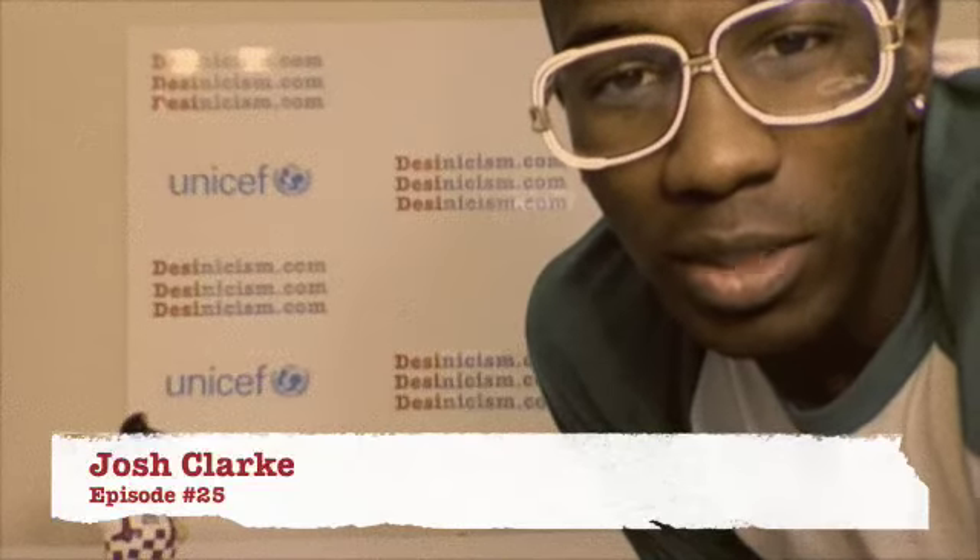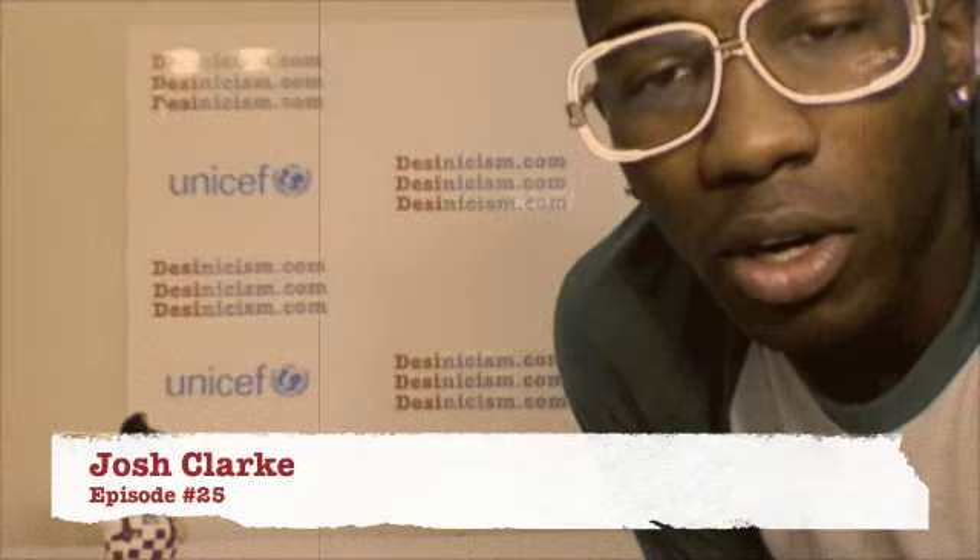Hello everybody, my name is Josh Clark. Welcome to Desinicism — that is D-S-I-N-I-C-I-S-M dot com. This is episode number 24. I'm going to talk a little bit more about materials, tools, and technology. Very briefly.